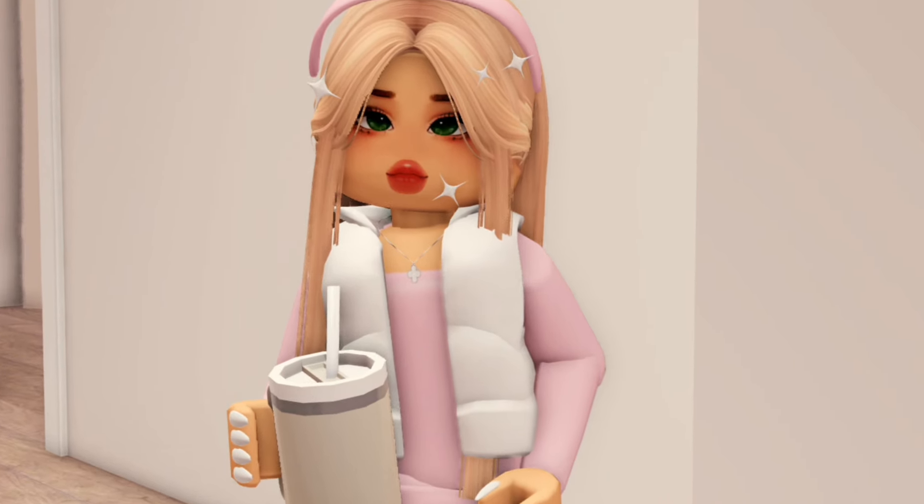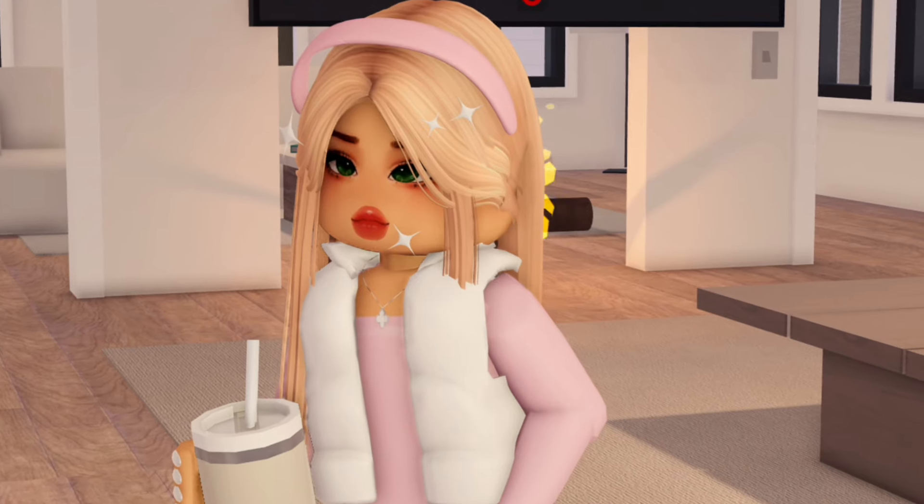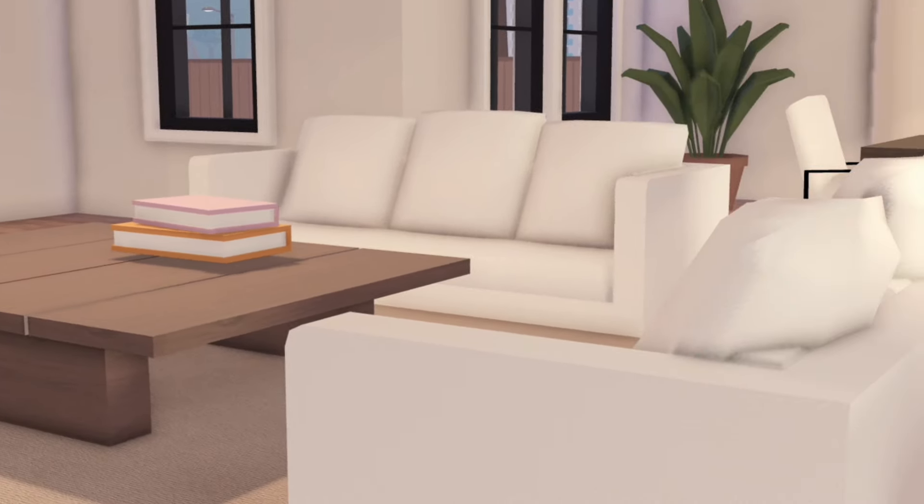As you guys can see, the living room is huge, so let's go take a better look at it. All right, here is a better look at the living room — I really like it, honestly.